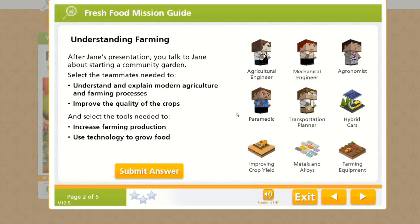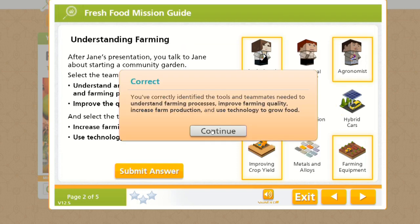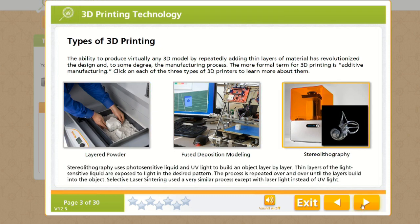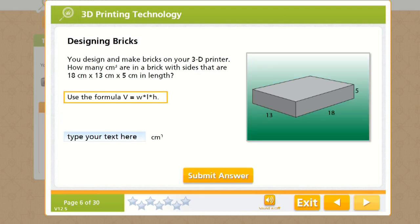Each online lesson in LearningBlade includes a soundtrack to help students engage with the content and improve their reading skills, especially great for low readers. All of these lessons are aligned to all 50 states' academic standards, including ELA, math, science, social studies, and technology education.